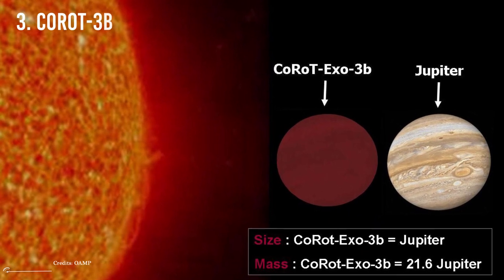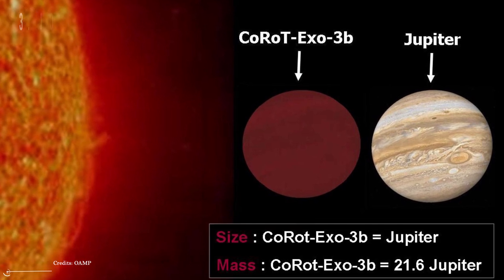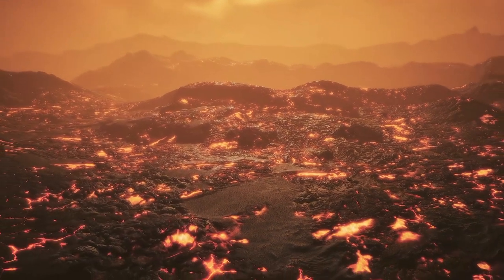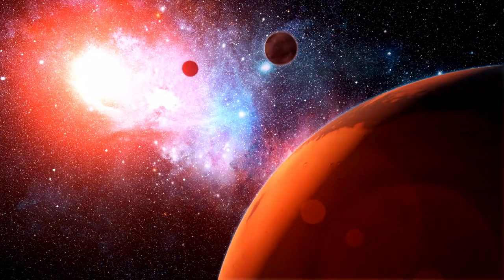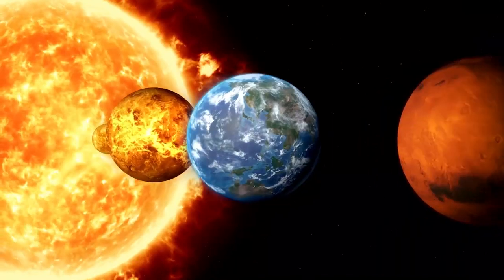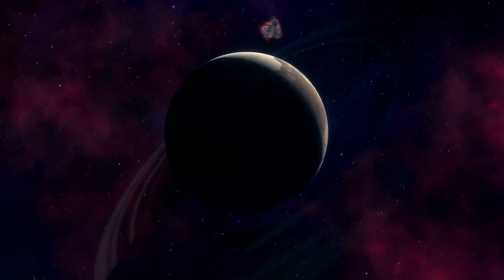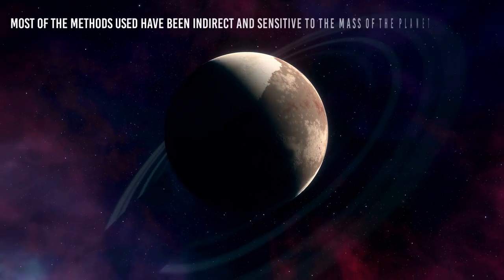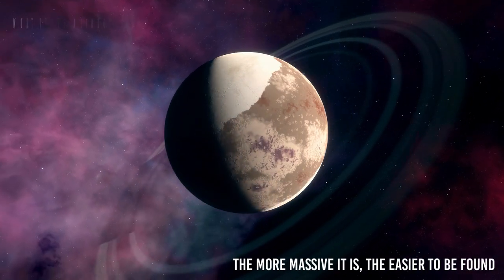Number 3: CoRoT-3b — CoRoT-7b's sibling. It is an amazing planet just under twice the size of Earth. Its temperature is so high that it's probably covered with lava or water vapor. What makes it special is its mass: only a few of the exoplanets identified so far have a mass comparable to that of Earth and other terrestrial planets such as Venus, Mars, and Mercury. Terrestrial planets are extremely difficult to identify because most detection methods are sensitive to mass — the more massive a planet, the easier it is to find.